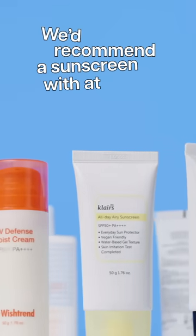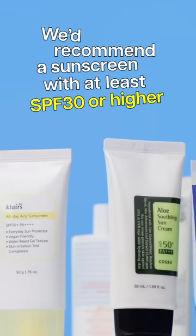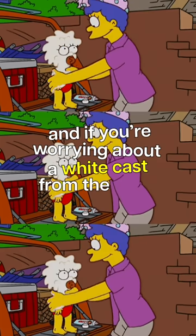We'd recommend a sunscreen with at least SPF 30 or higher. If you're worried about a white cast from sunscreen, then go for a chemical sunscreen. Things you never would have known, but now you know.